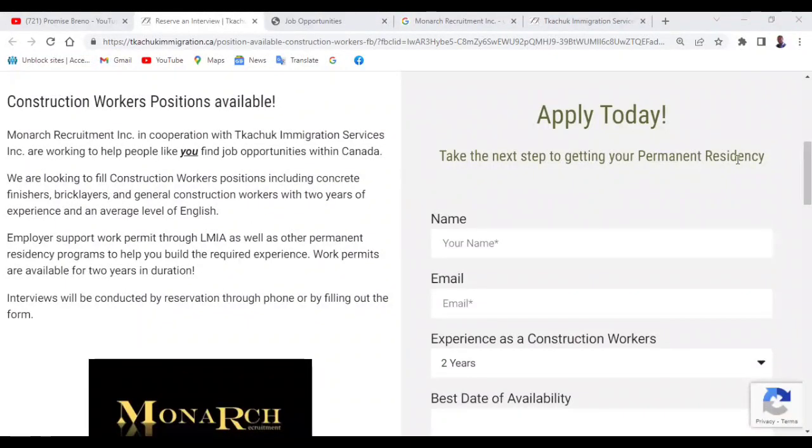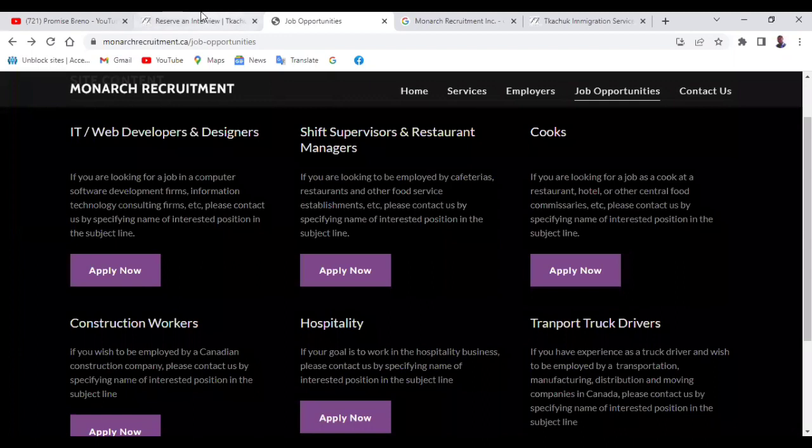Take the next step to getting your permanent residency in Canada. Employer support work permits through LMIA, as well as other permanent residency programs, help you build the required experience. Work permits are available for two years in duration. In this video, I'm going to be showing you open positions if you have an average English level, and also other positions through this Monarch Recruitment Agency.